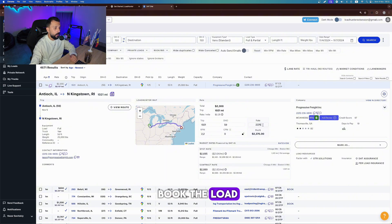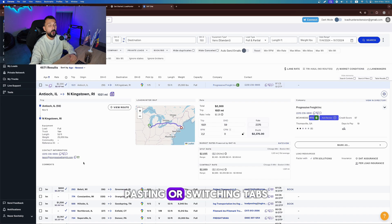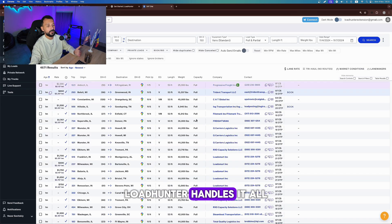So I'm ready to book the load. All I need to do is click Send Email. LoadHunter will auto-fill the email with my chosen template and send it directly to the broker with just one click. No more copying, pasting, or switching tabs — LoadHunter handles it all.